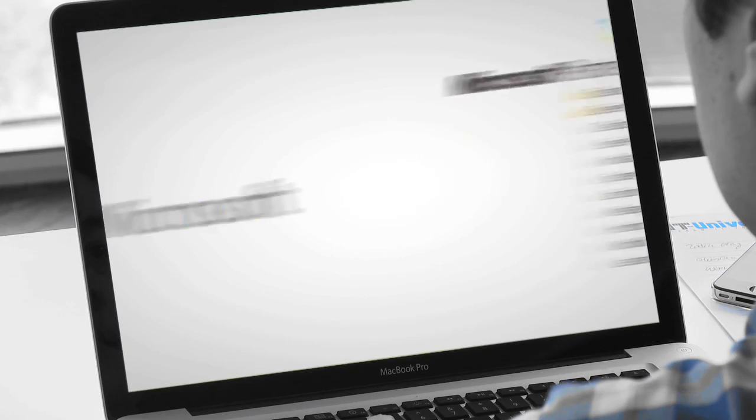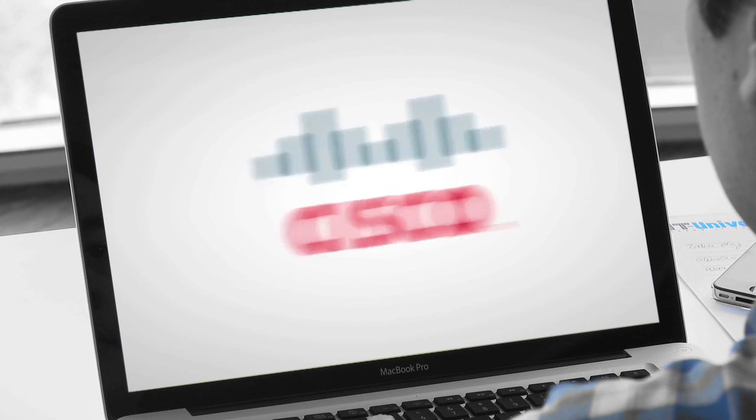We are an official Microsoft Learning Partner, but you can also follow Cisco, VMware, Citrix, and numerous other courses.